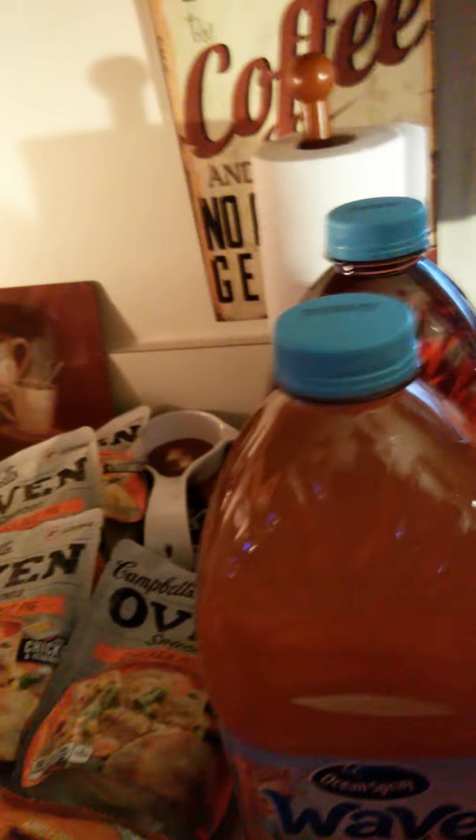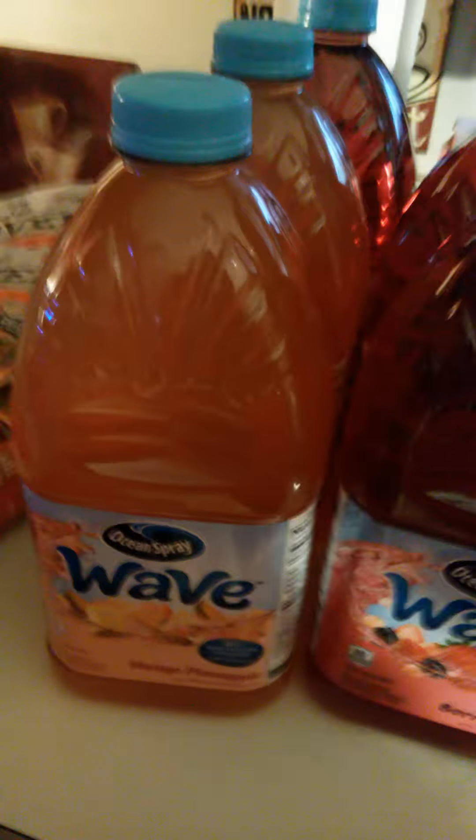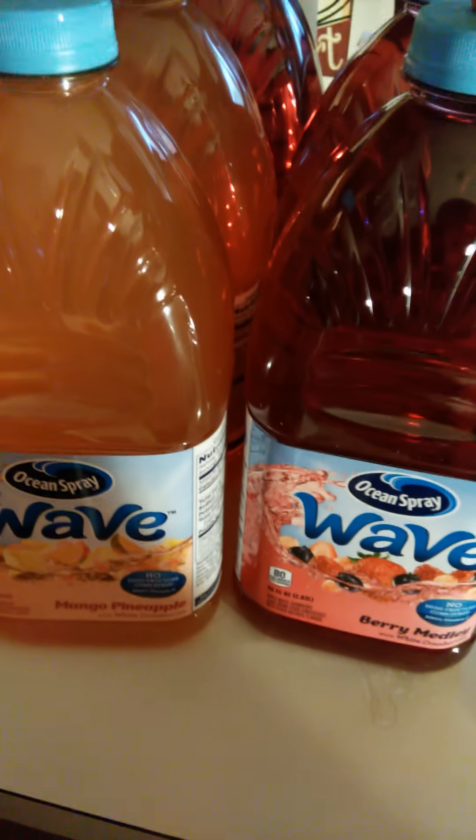I took all the ones they had. I asked one of the young ladies that work at Dollar Tree, and she said they had them fully stocked on the outcast, and they flew off the shelf. This wasn't even on the outcast — this was in the aisle by the sodas and stuff. So I was glad to get five. And this one is mango pineapple.